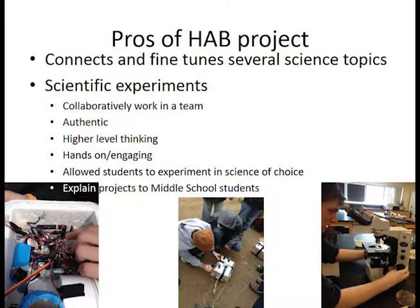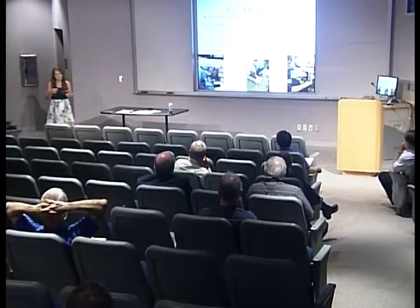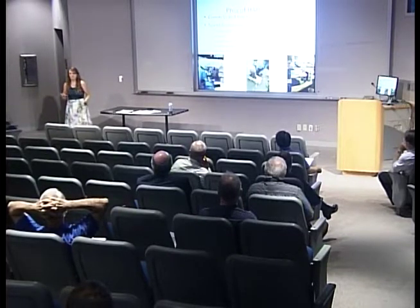Some of the pros that myself and other students identified were how the project connects and fine-tunes a lot of science topics — this one project can integrate almost any kind of science. For the scientific experiments, a pro was having to collaboratively work with a partner. For example, my partner was better at microbiology than I was, so he taught me more about that aspect, while I could help him understand how students would see it. We could pick partners that balanced each other out. The project is also very authentic and involves higher-level thinking, integrating many different topics.